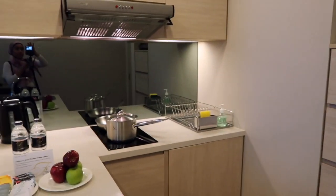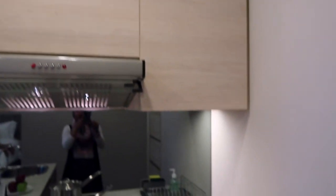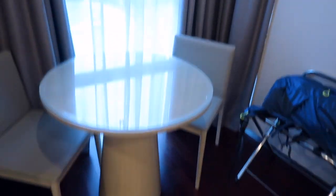Hey guys, I just arrived in Jakarta and this is the hotel room. Let me show you around — this is the TV, this is a little mini kitchen. We like it — not that I'm gonna cook, but it's just nice — and this is basically the dining area.